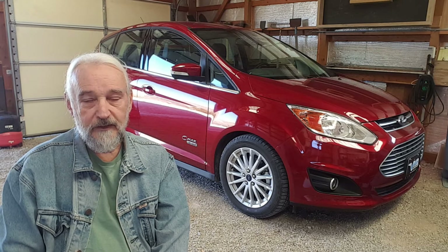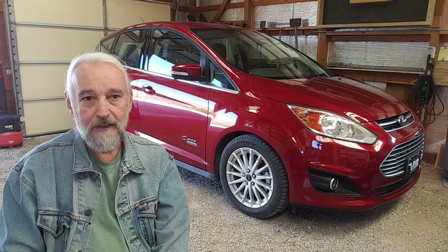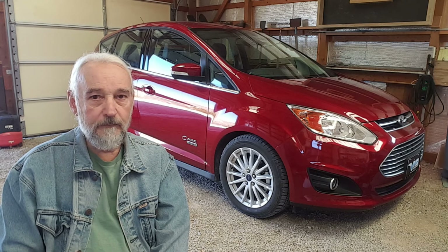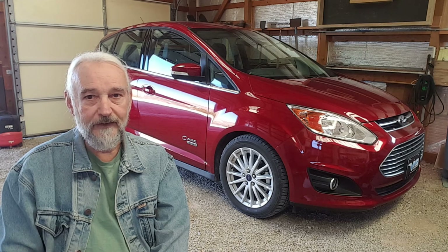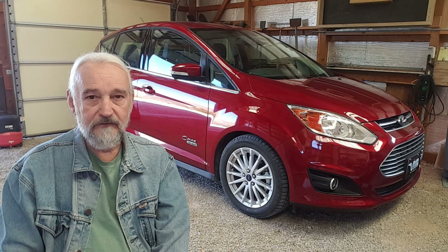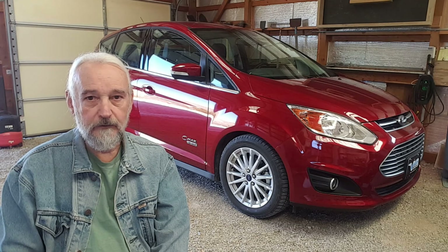We got a really good deal on the C-Max Energi — it happened to be on the lot with 30% off sticker and a $1,000 cash offer. So we ended up only paying a little over $25,000 for this $37,000 vehicle. Basically, we jumped on it — you can't blame us.